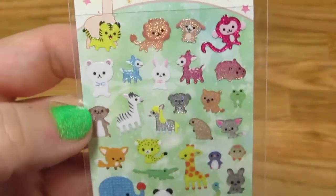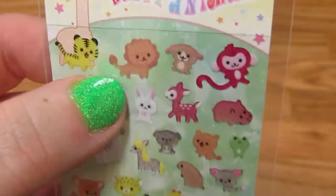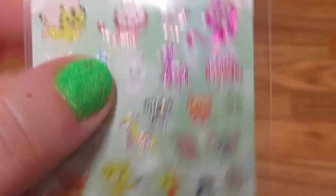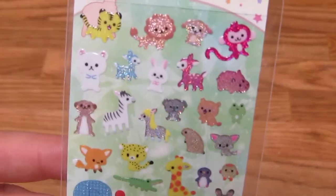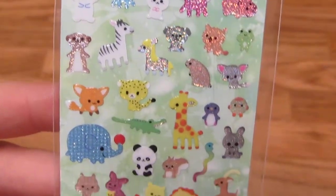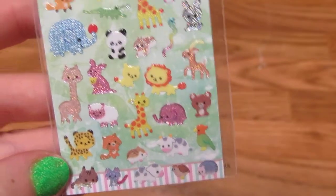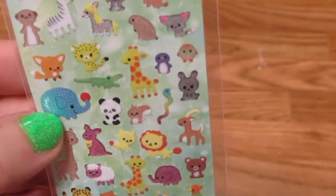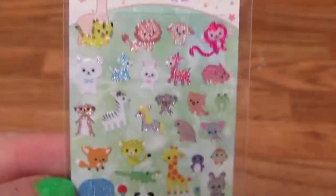And then I got these absolutely teeny tiny little animal stickers — they're like the size of my nail. They're so cute! Those will probably go for resin stuff. I like that they're tiny; I can use them for really small pendants and things like that. Some of them might also work their way into some nail art — who knows? They were just really cute.